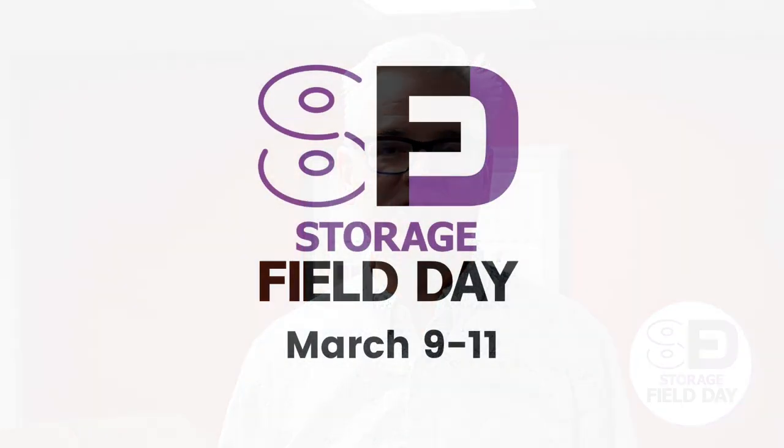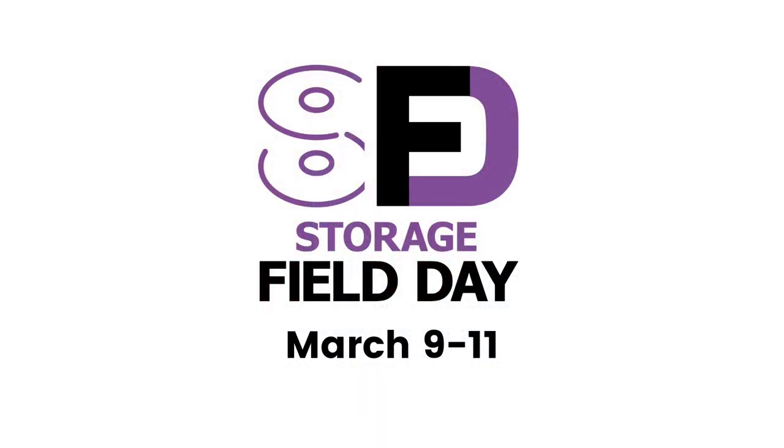I'm Stephen Foskett, organizer of Tech Field Day and publisher of Gestalt IT. Our next Storage Field Day event is March 9th through 11th, and I hope you can join live or watch our recordings. Here's a quick overview of what to look forward to.